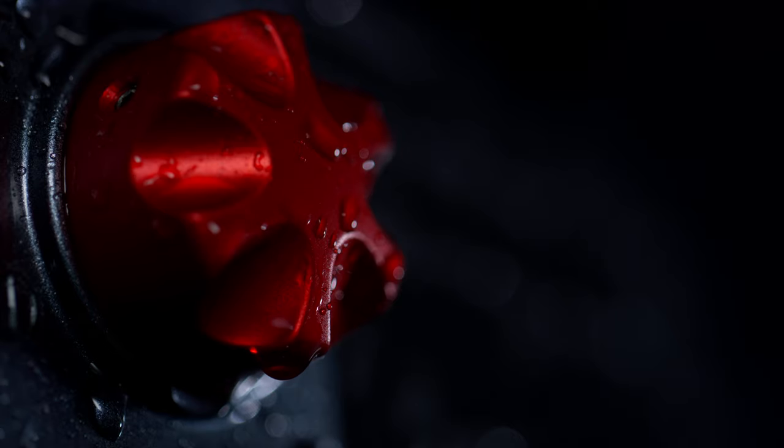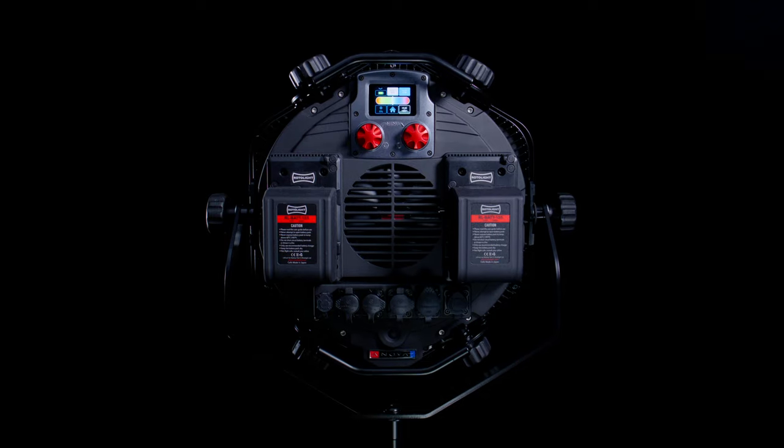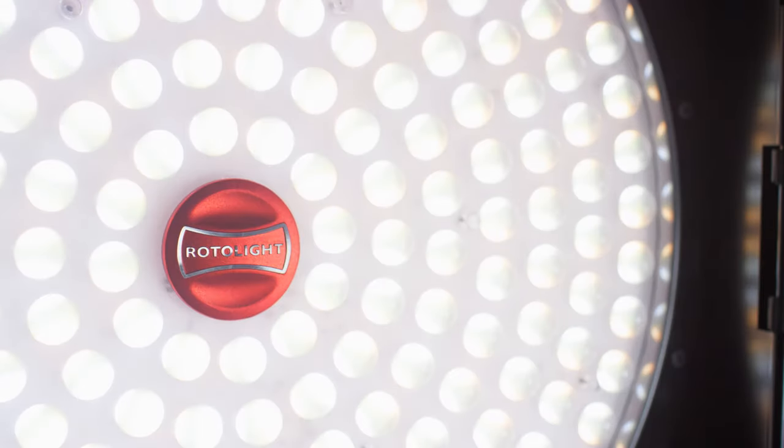We're delighted to be back with our latest innovation, offering filmmakers and content creators the unique opportunity to own these incredible new lights. For more information, head on over to rotolight.com/innovapro3.